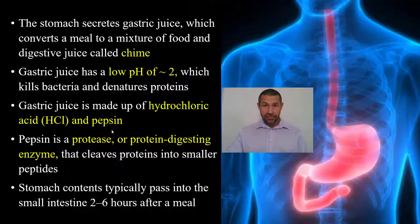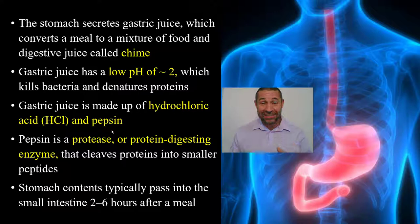In the stomach, the foodstuff is next bathed in gastric juices, including hydrochloric acid — a very strong acid with a pH of 2. Ever wonder why it burns so bad when you vomit? That's a highly acidic environment. As well as protease, a protein-digesting enzyme called pepsin. The chyme then passes into the small intestine about 2 to 6 hours later.